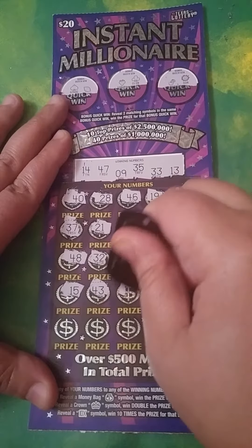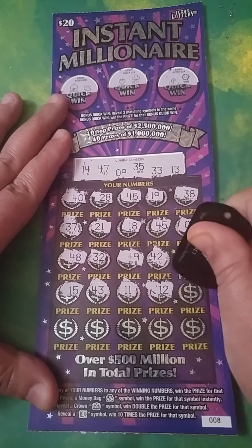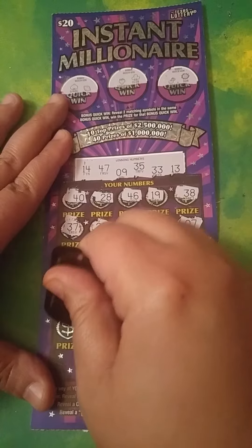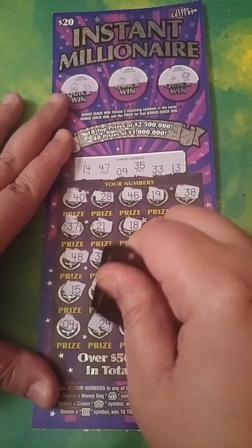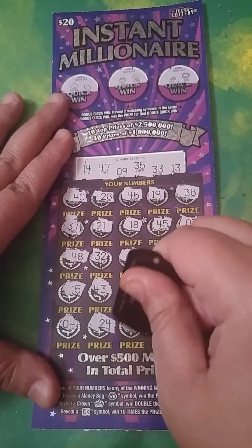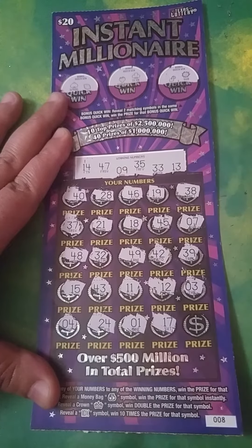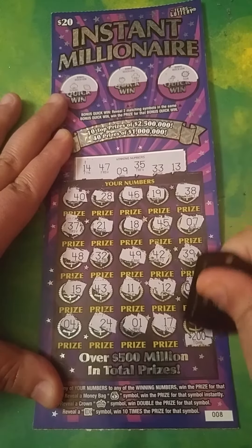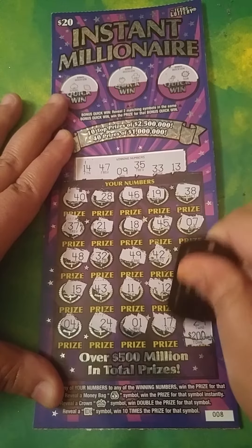43, no. 12 — we need a 13. 3, no. Last row — 4, no. 24, no. Lonely one, no. 17, no. Alright, clutch corner would be 200 — it ends in a nine. We got a nine, can it be the nine? It is 29 — so close.